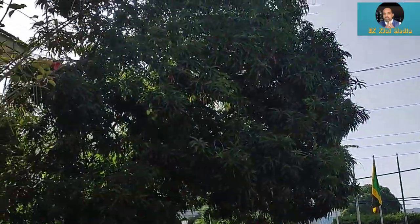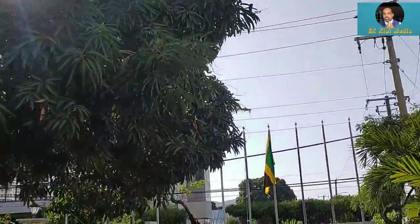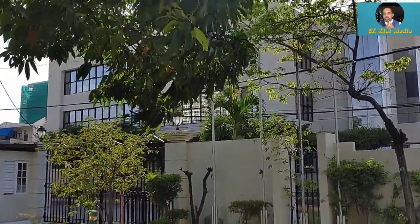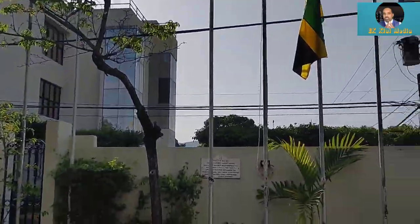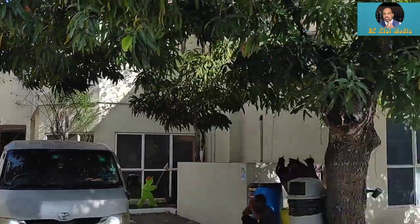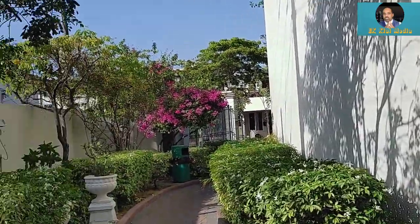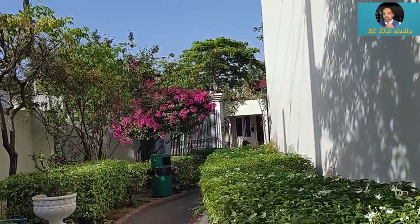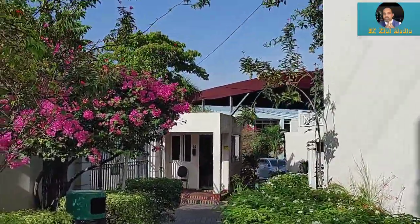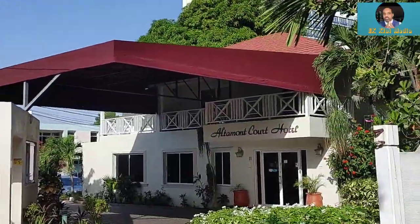Look at the big mango tree here — check it out, yeah. Beautiful hotel, beautiful place to stay. Yeah, in the middle of Kingston, New Kingston right here — this is the Kingston they never tell you. I will give reviews on the place later on, so this is the front view, let's go to the front lobby right here. Guys, if you ever come to Kingston, you can come check it out — it's called Altamont Court Hotel.